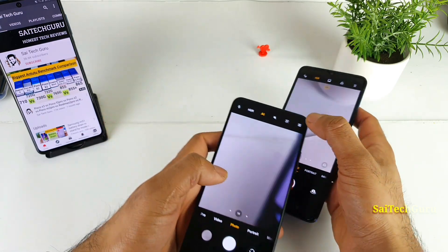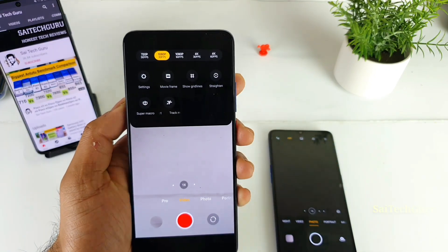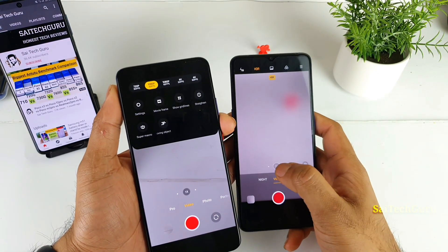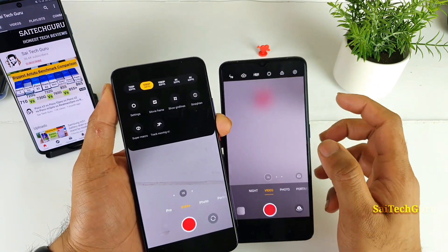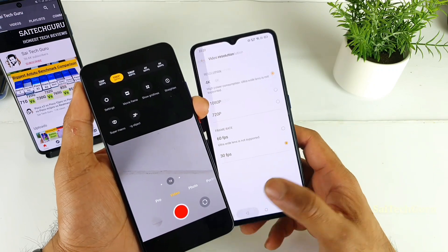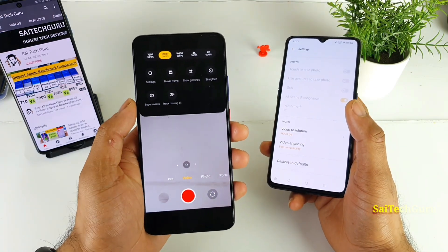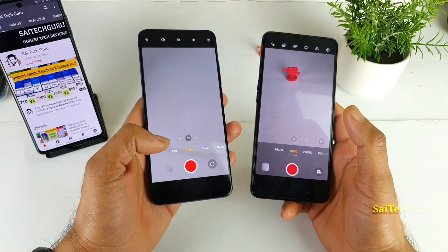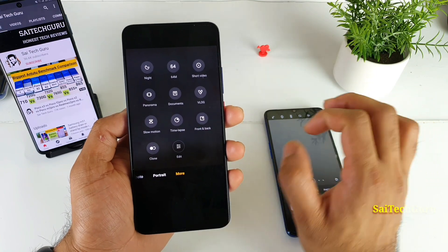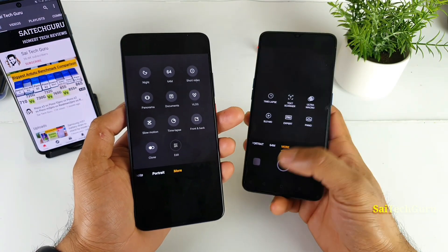The Poco F2 Pro has a very convenient camera interface where you can easily toggle between modes and quickly select 4K, 1080p, or 720p resolution on the video recording screen itself. In the Realme X2 Pro, you need to go into the settings app and scroll down to change the video resolution, which requires extra steps. Additionally, the Poco F2 Pro offers extra modes like front-and-back video recording, vlog mode, and clone mode, which the Realme X2 Pro does not have — another disadvantage for the Realme X2 Pro.